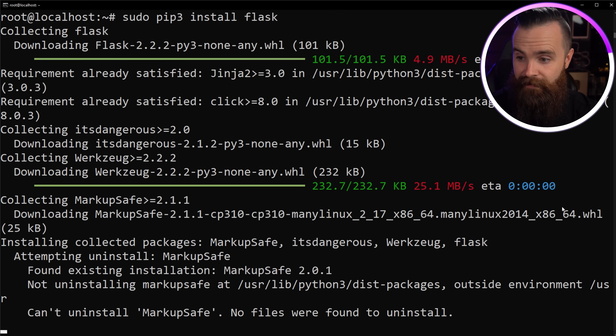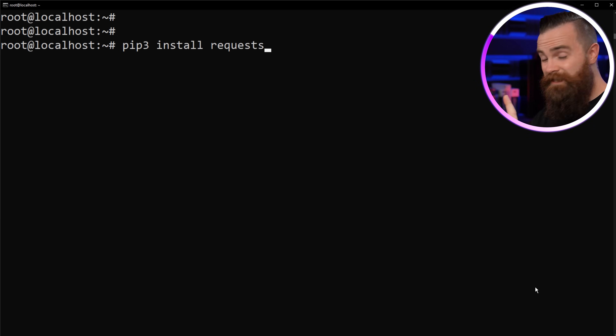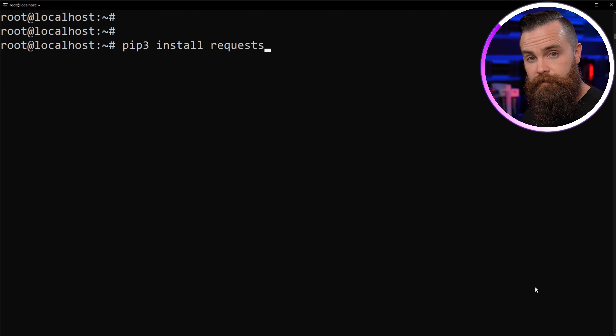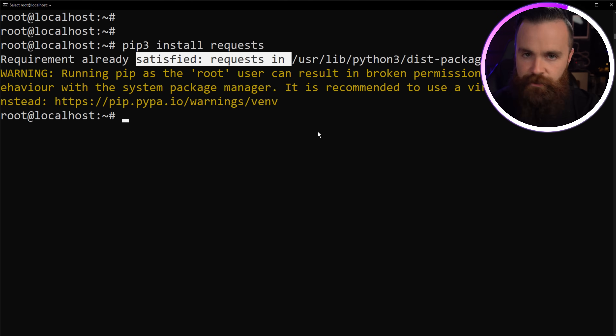That was it — it's done. Now, real quick, we're going to install one more tool. Type in `pip3 install requests`. Requests is what we'll use to interact with APIs — that's how we're going to get those memes from Reddit. Go ahead and install that right now. Mine was already installed; you might get that message too.